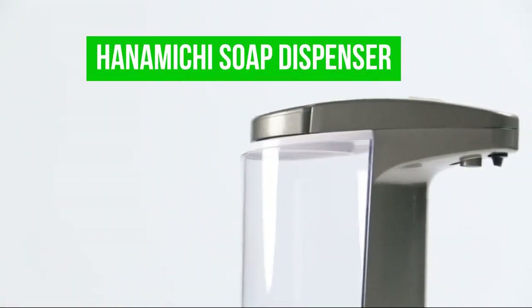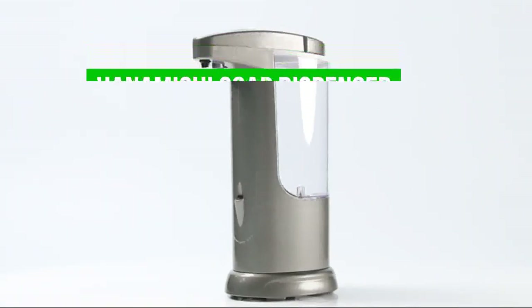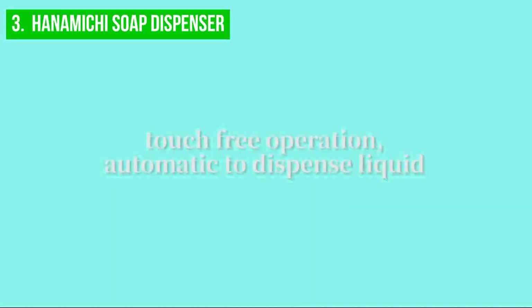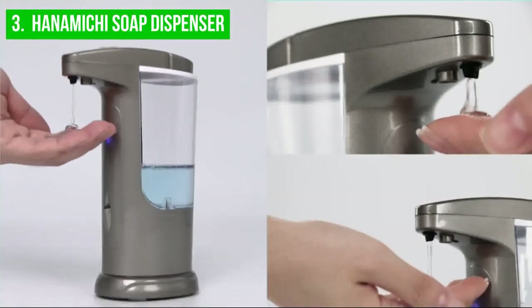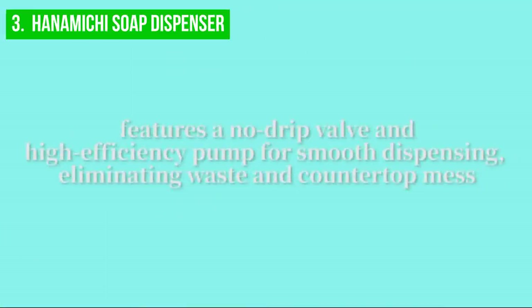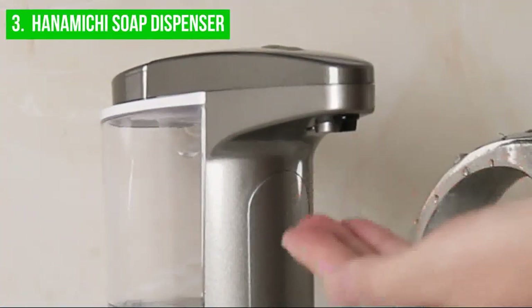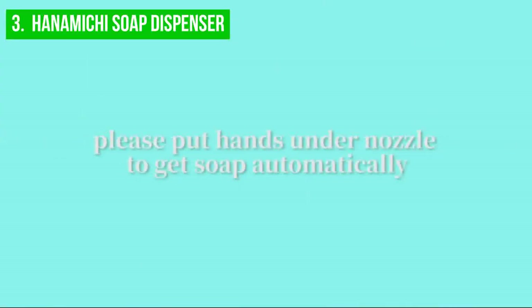Up next, we have the Hanamichi Soap Dispenser. The Hanamichi Soap Dispenser is a high-quality, touchless solution for soap dispensing in public places such as restaurants, hotels, and family bathrooms. With a 400ml capacity, this dispenser accommodates high-traffic areas, while the infrared motion sensor and PIR sensor work together to provide quick and accurate soap dispensing. Made of durable ABS and PC plastic, it is resistant to leakage, and the waterproof base protects the battery compartment and circuit board, making it suitable for damp environments.